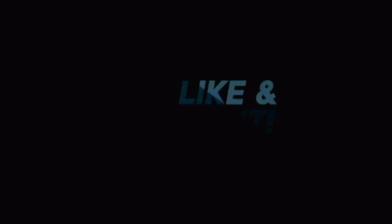Subscribe to the channel and click on the bell icon. Thank you very much. Allah, Peace!